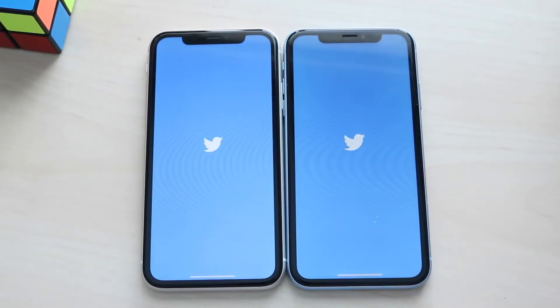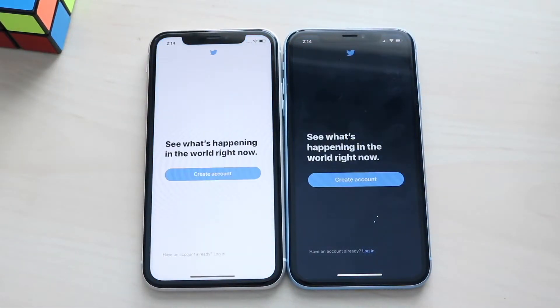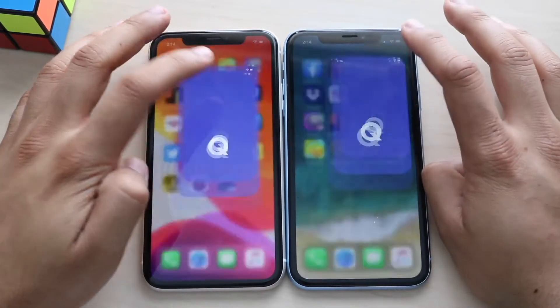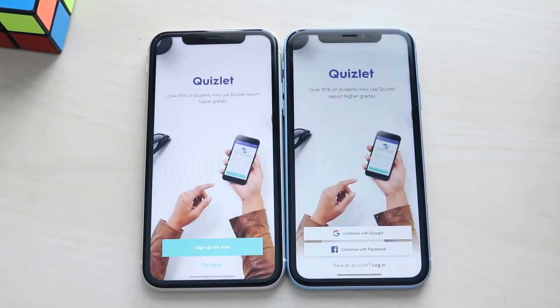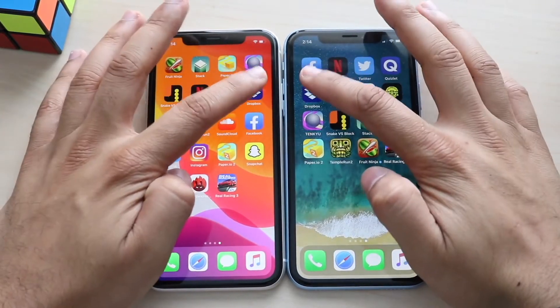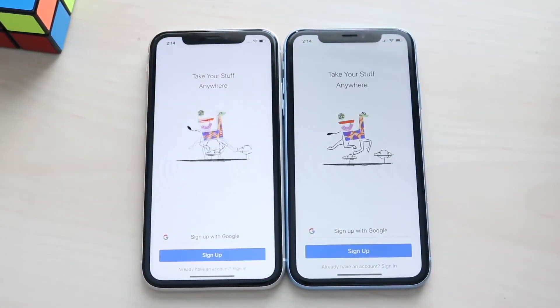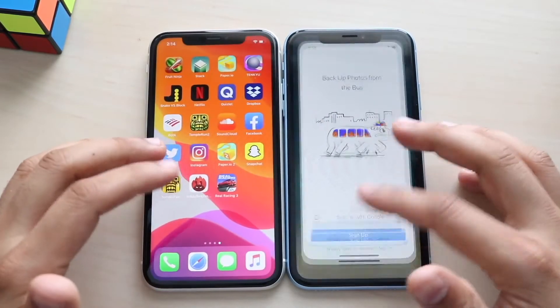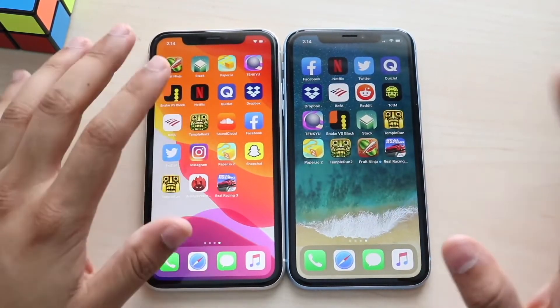Twitter, three two one — and actually the iPhone XR opened that one up faster, which is kind of weird, I wasn't expecting that. Quizlet, three two one — and again the iPhone XR opened that one up faster, and all these apps are updated to the most recent versions on both devices. Dropbox, three two one — and again the iPhone XR was faster there.